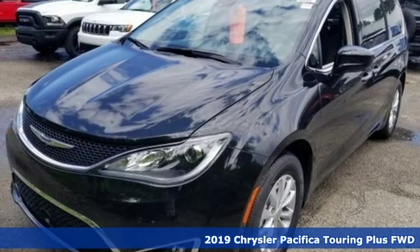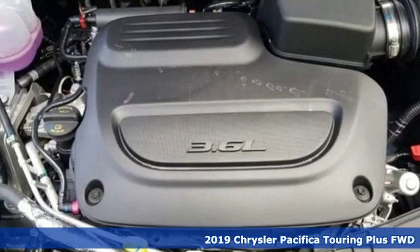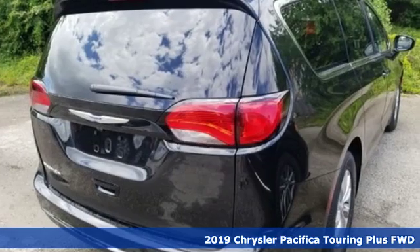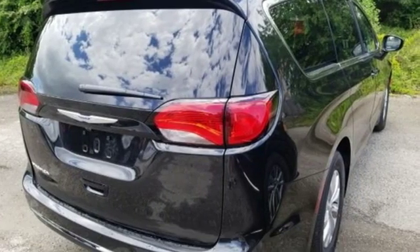It's a new 2019 Chrysler Pacifica. Chrysler, where top flight engineering meets affordable luxury. It's equipped for all your driving needs and wants.